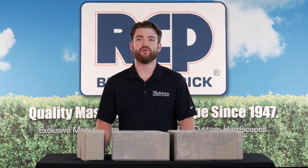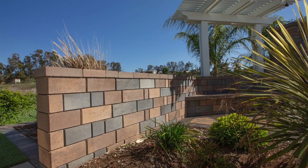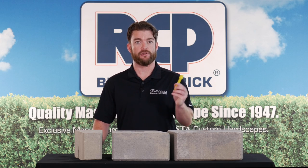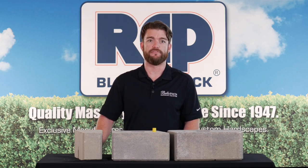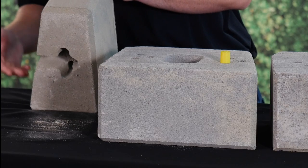You can build straight or curved walls up to six feet in height with proper engineering, or 36 inches high without engineering. The Stonegate Contemporary connects using the Keystone fiberglass shouldered pins. Simply insert the pin into the provided holes on top of the block, and then place the next block on top of the pin. The pins fit into the receiving channel on the bottom of the block on the next course above.